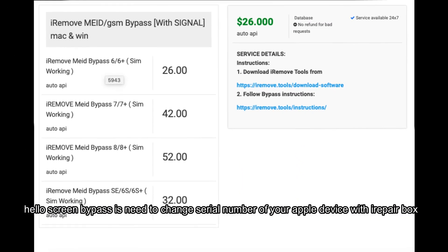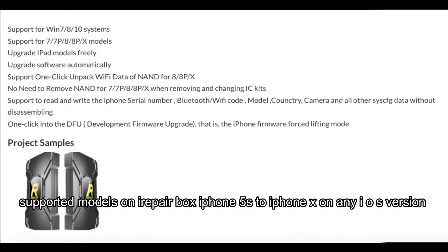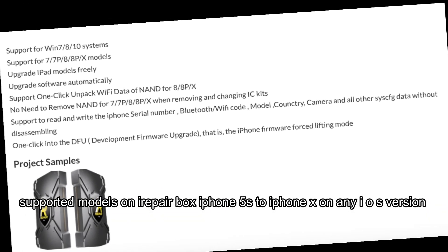Hello Screen bypasses need to change the serial number of your Apple device using iRepairBox. Supported models on iRepairBox are iPhone 5s to iPhone X on any iOS version.